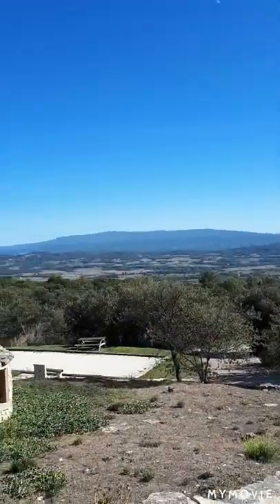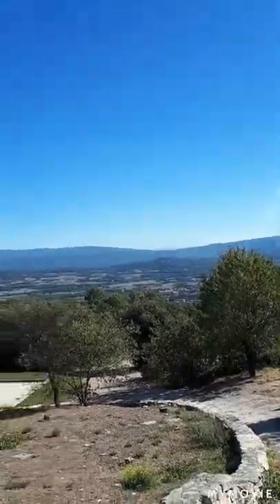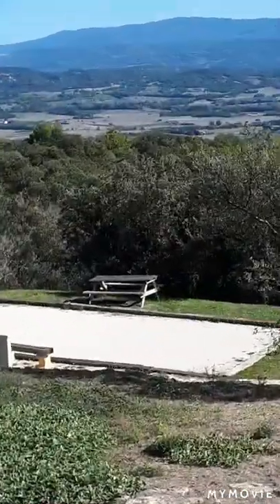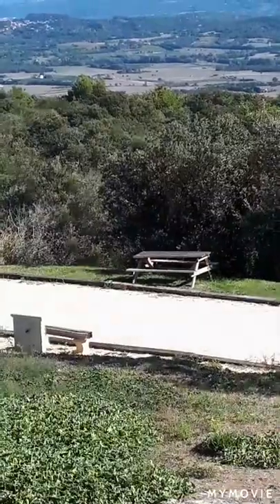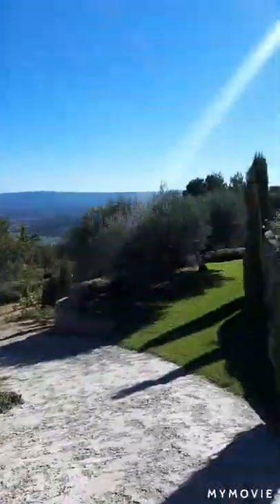And then this fantastic scenery that you've got goes for miles and miles. Down here you've got the boules — I'm from Yorkshire, I'd call it bowls, but you know what I mean. So we've had a game of that today, which is quite fun.